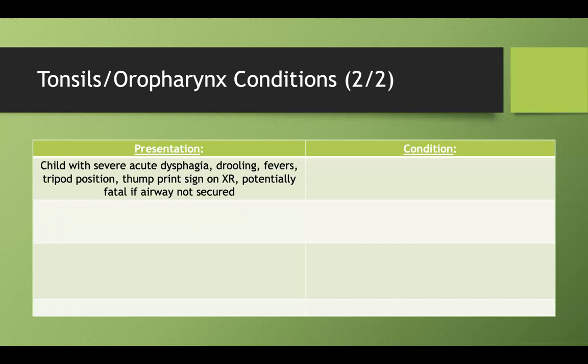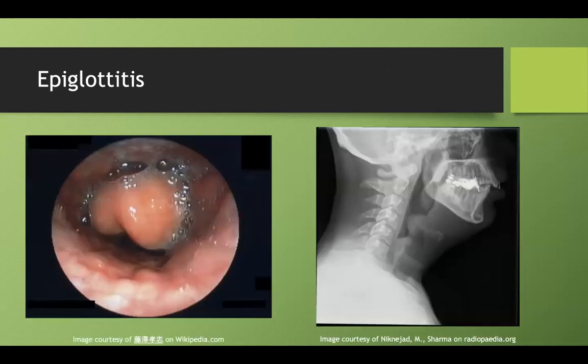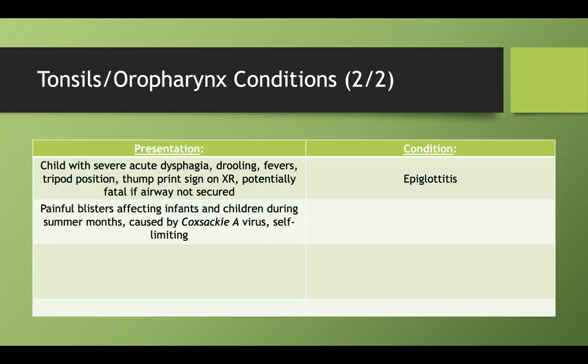What if you find a child with severe acute dysphagia, drooling, fevers, the tripod position, and a classic thumbprint sign on X-ray — and this can be a rapidly fatal disease? This is epiglottitis caused by Haemophilus influenzae. They love showing the thumbprint sign on imaging. Don't forget epiglottitis.